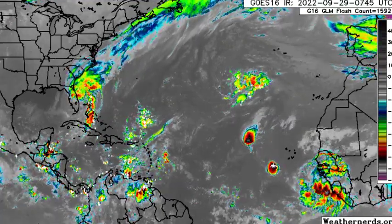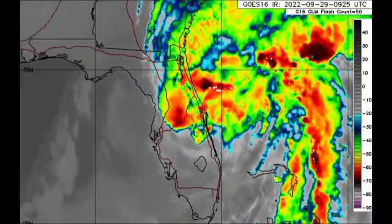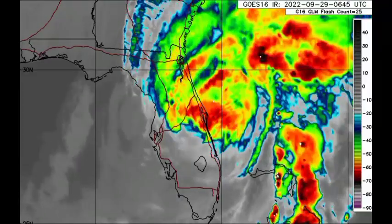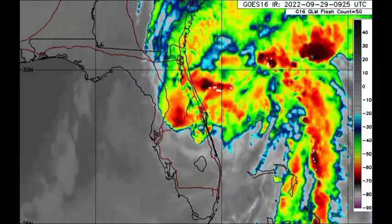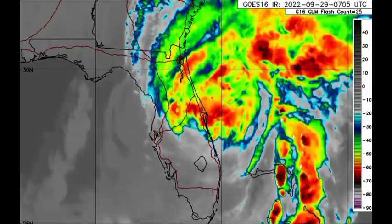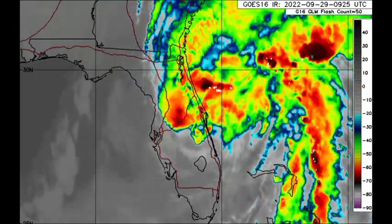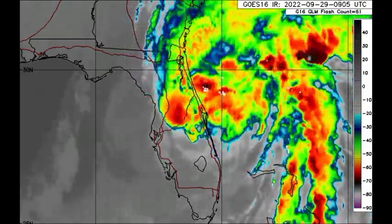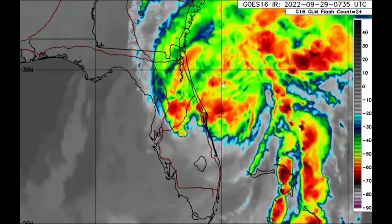Starting off with Ian — here's a closer view. We see that it is definitely a weakened cyclone. It's weakened rapidly because it crossed over land and there are some unfavorable conditions in the area as well. So the cyclone is weakening, but nevertheless still a very dangerous situation for portions of Florida and sections of the southeastern U.S.